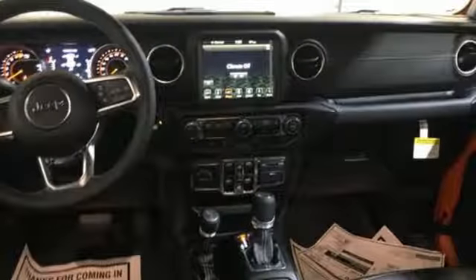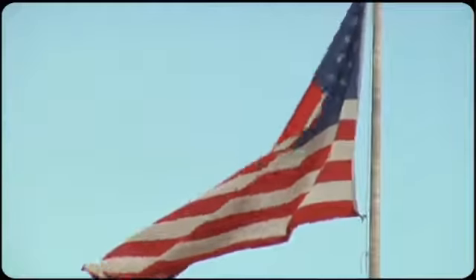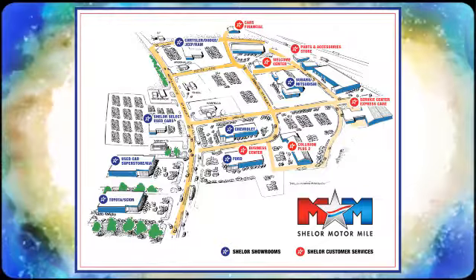Journey anywhere in a Jeep. Take it for a test drive today. Come visit us on the Motor Mile, where you're always a name and never a number. Call, click, or stop in. We're conveniently located at 200 Motor Lane in Christiansburg, Virginia.